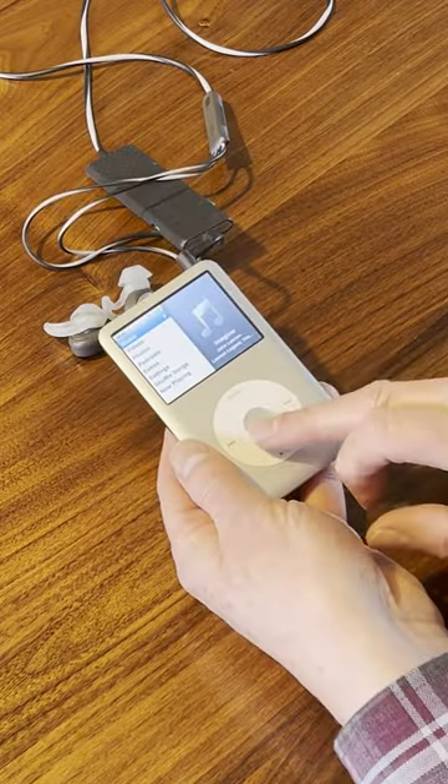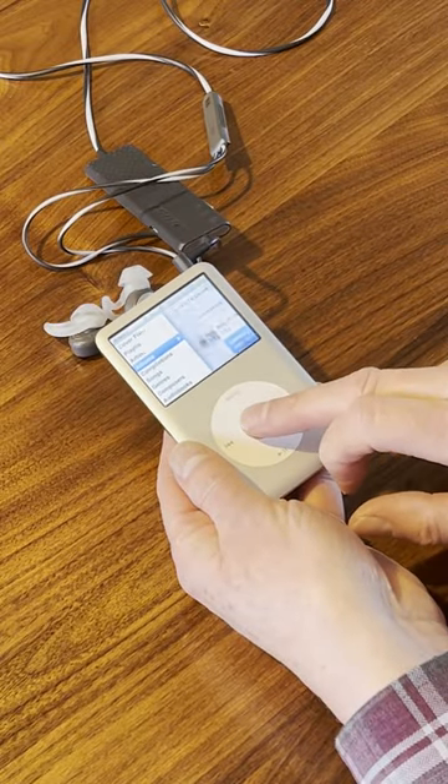The sound quality, the physical connection — nothing beats the simplicity and joy of this Classic.